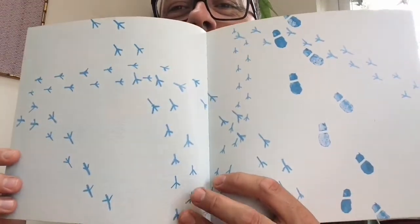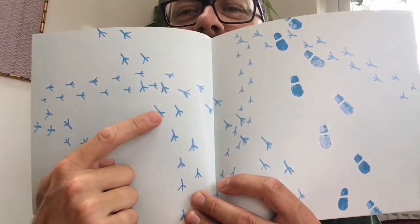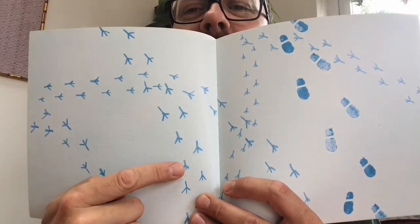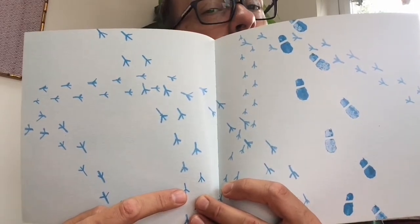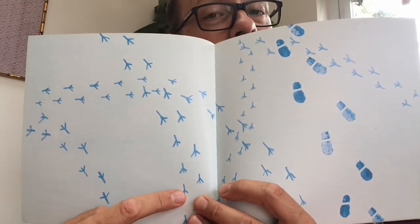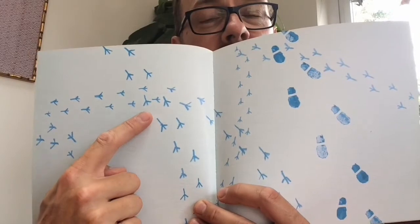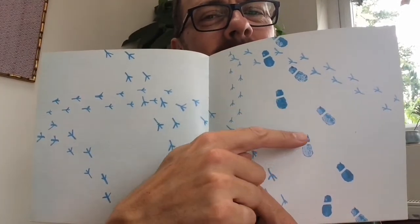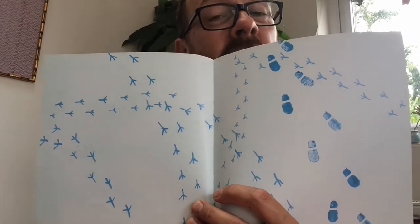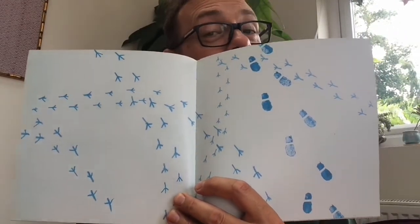Oh look at those funny footprints. What do you think those are the footprints of? Who made those? A pig? Horse? Cow? Maybe some kind of bird? How about these footprints? What do you think made these? Shoes maybe? Made by a person? Let's have a look and see who's in this book. See if we can figure it out.